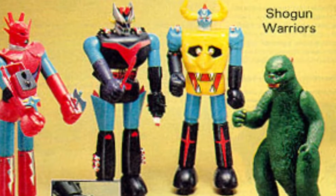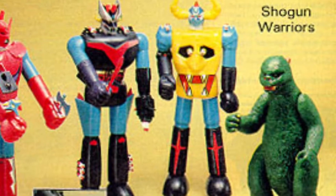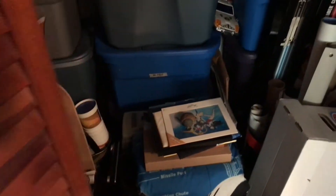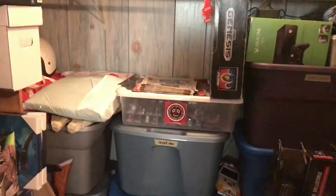In 1977, Mattel introduced the Shogun Warriors line, which included Godzilla, and today we will be taking a look at that toy, which I have in my collection. Everybody, welcome to Creed's Collection.